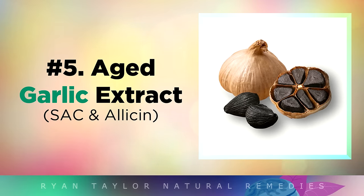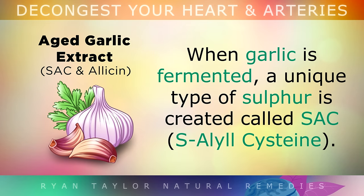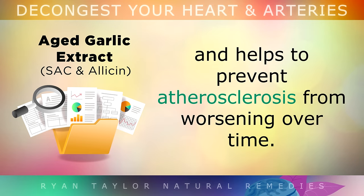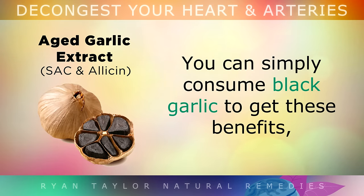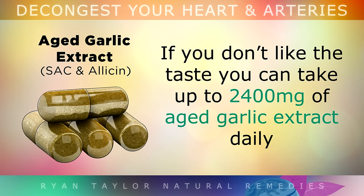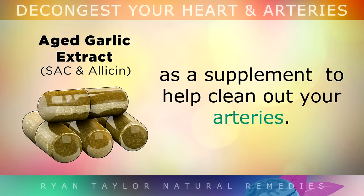Number 5 is Aged Garlic Extract. When garlic is fermented, a unique type of sulphur is created called SAC. Studies show that this SAC helps to reduce the accumulation of soft plaque in the arteries, and also helps to prevent atherosclerosis from getting worse over time. You can simply consume some black garlic to get these benefits, perhaps by blending it into some hummus or a homemade dip. If you don't like the taste, you can take 2400mg of aged garlic extract daily as a supplement to help clean out the arteries.